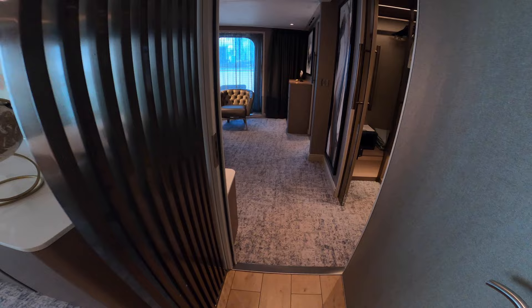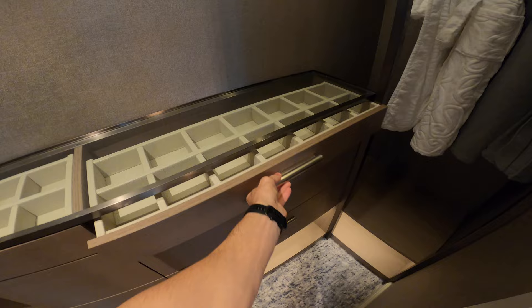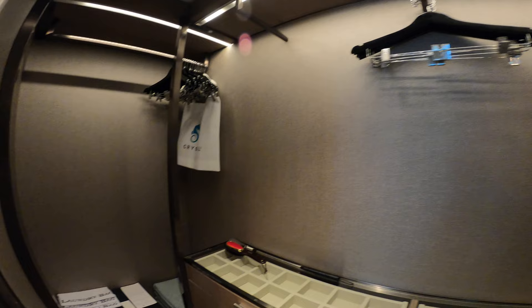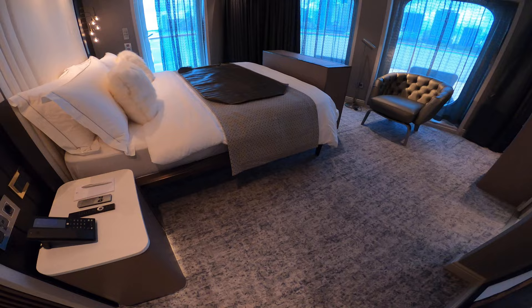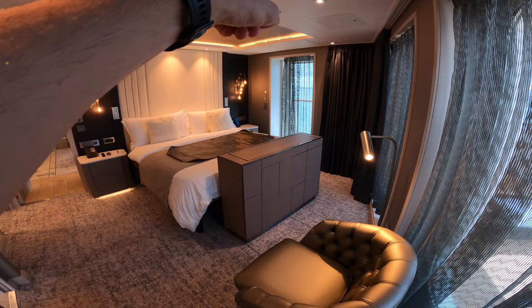If you just have the expedition suite without the connecting room, they call it the expedition penthouse. Here's the closet with little jewelry storage compartments, which you'll need on your expedition while doing landings on the zodiacs. The ship holds a maximum of 200 people — that's the max you can have if you want to go to Antarctica. The TV here pops up with more recessed lighting.